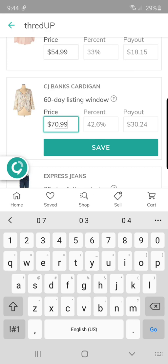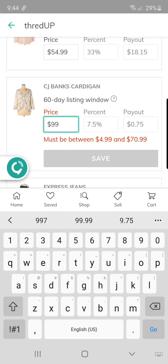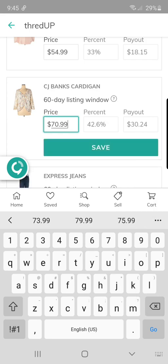ThredUp recently changed this — before, you would have to type in 99 and it would say your price has to be lower than a certain amount, so you'd have to go down a dollar. But now they show you the max price upfront. This has changed within probably the last week, so I'm going to have to go back through and raise all my prices by another dollar since I told you guys incorrectly before. So yeah — $70.99, save.